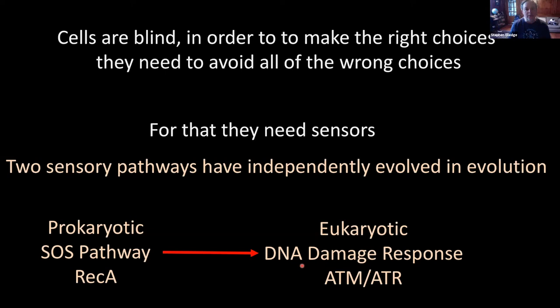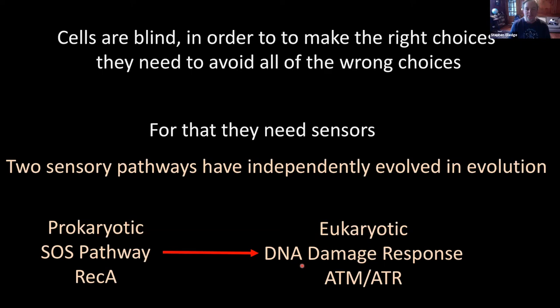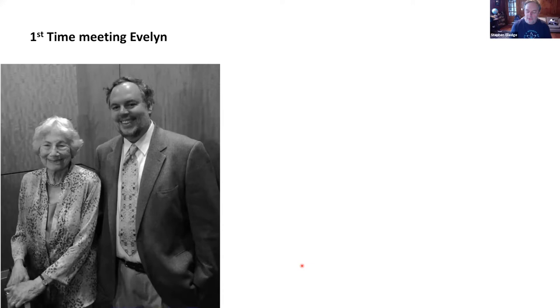I owe a great intellectual debt to the pioneering work that Evelyn carried out, and also to Graham, my mentor. I'd read all about Evelyn's work but didn't meet her until I was pretty far along. Graham had a dinner for us — it might have been after the Wiley Prize or the National Academy. But I definitely remember the second time we met: when we both got the Lasker Award. It was quite an honor to share that with Evelyn — a wonderful day I truly, truly enjoyed.